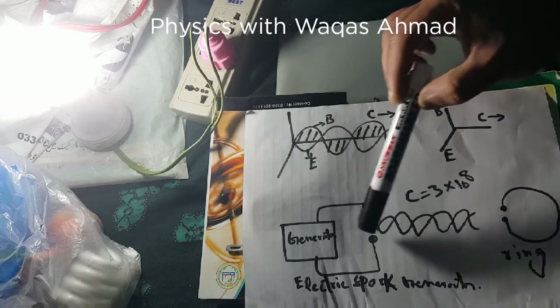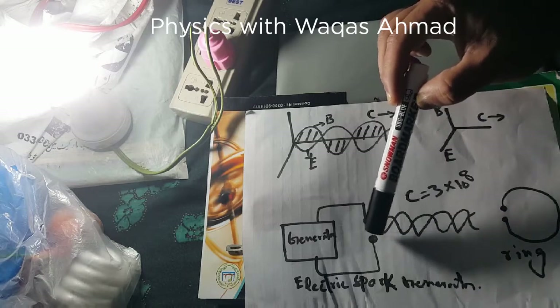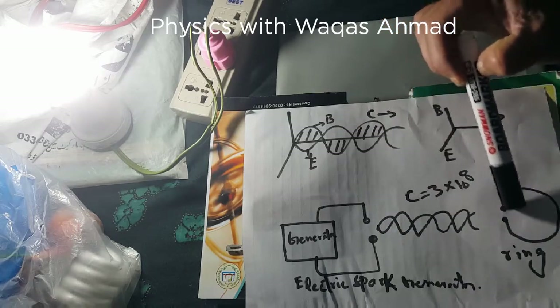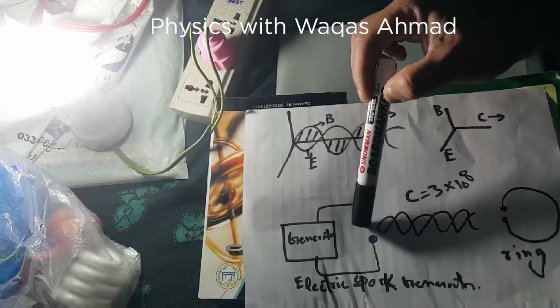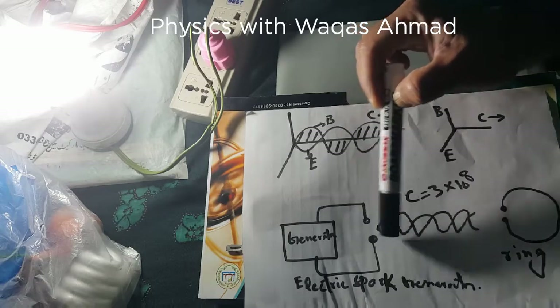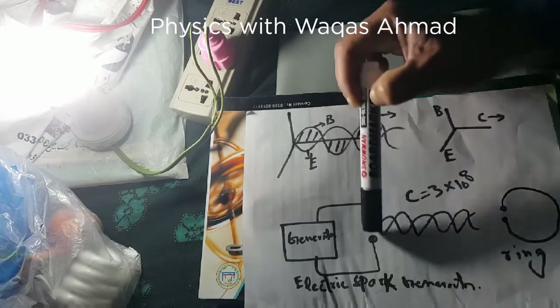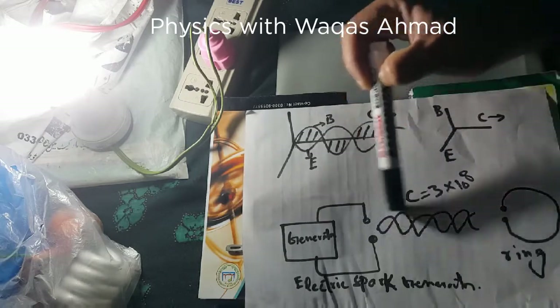From his experiment he concluded that the spark generated at the receiver end is because of the electromagnetic wave generated at the transmitter end, which travels from the generator towards the receiver without any physical contact.